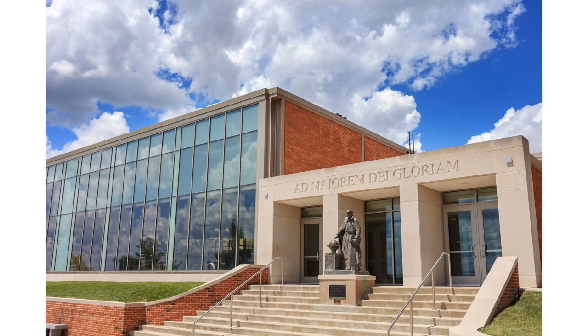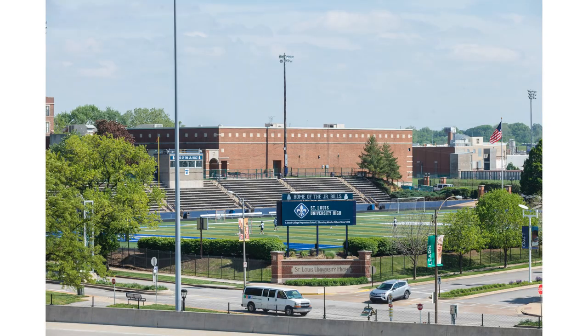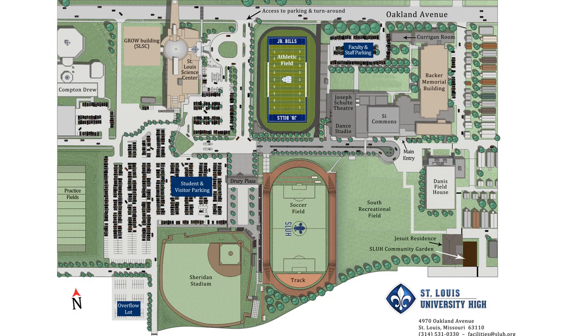Welcome to St. Louis University High School and your virtual inside SLU visit. We hope this will be a good substitute for giving you a unique look at SLU's campus and what a day at SLU might look like for you. We've got a lot of ground to cover, so sit back, relax, and enjoy your virtual tour of St. Louis University High School.